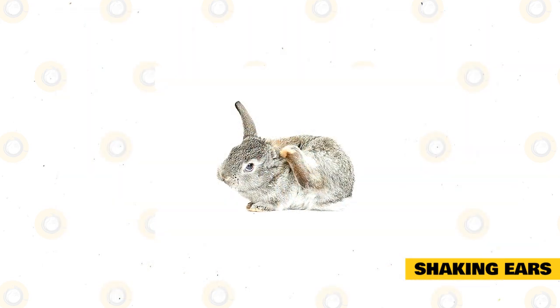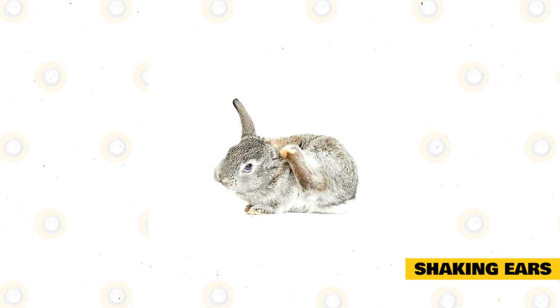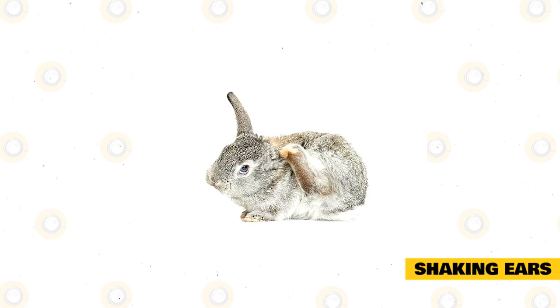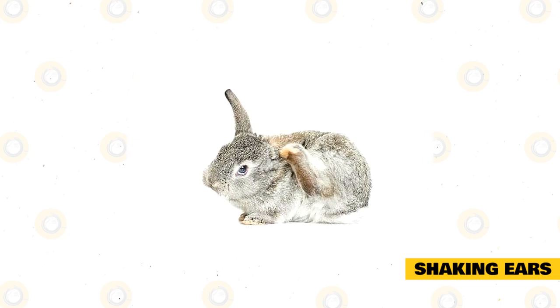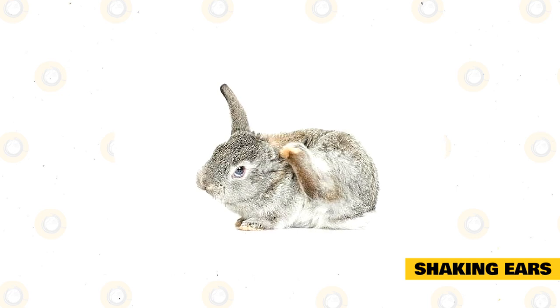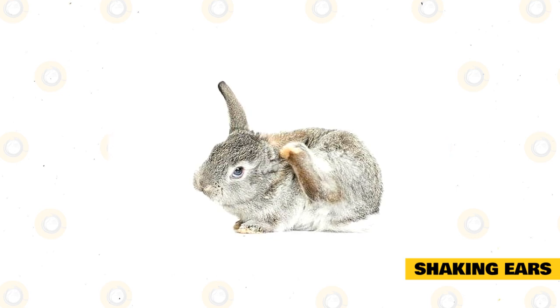Leave me alone: if you try to pet your rabbit or go up to them when they want to be left alone, the rabbit might shake their ears at you to tell you to go away. Most often, it will happen when your rabbit is exploring. If you reach toward them, they will shake their ears and hop off to tell you they have their own business to take care of right now.